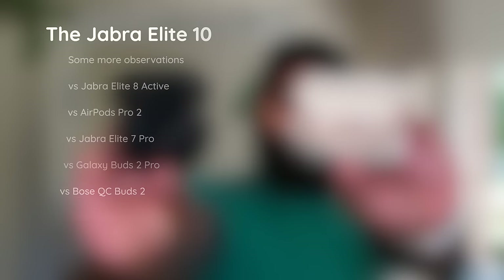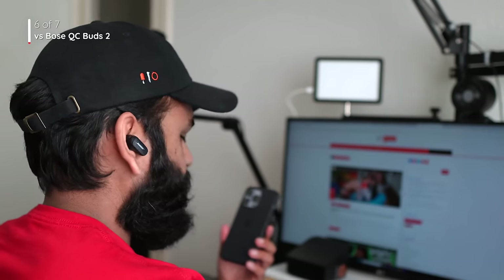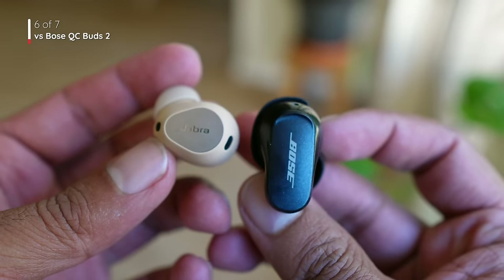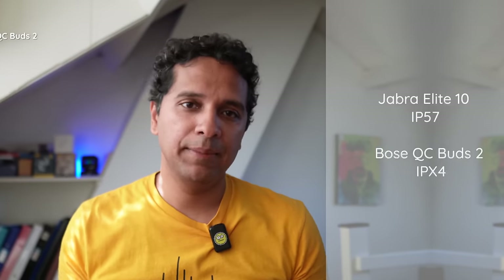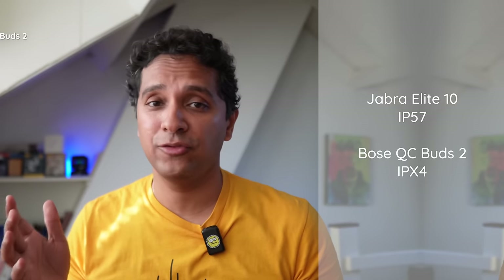Let's compare them to the Bose QC Earbuds 2. Why does the Elite 10 make more sense? It comes with multipoint — surprising, right? The Bose doesn't have it. And speaking of multipoint, if you need to connect to a new device, pairing is also easier on the Jabra — you just hold down both buds in your ear and it goes into pairing mode, versus the Bose where you have to put the buds into the case and press that little button. And speaking of buttons, you get buttons on the Jabra versus touch on the Bose — we're buttonophiles, so we prefer the buttons. Also, the touch controls on the Bose do something weird — it amplifies the sound in your ear every time you tap, so it's not very comfortable. Then the IP ratings: Jabra is far superior in dust and water resistance at IP57, versus IPX4 on the Bose.